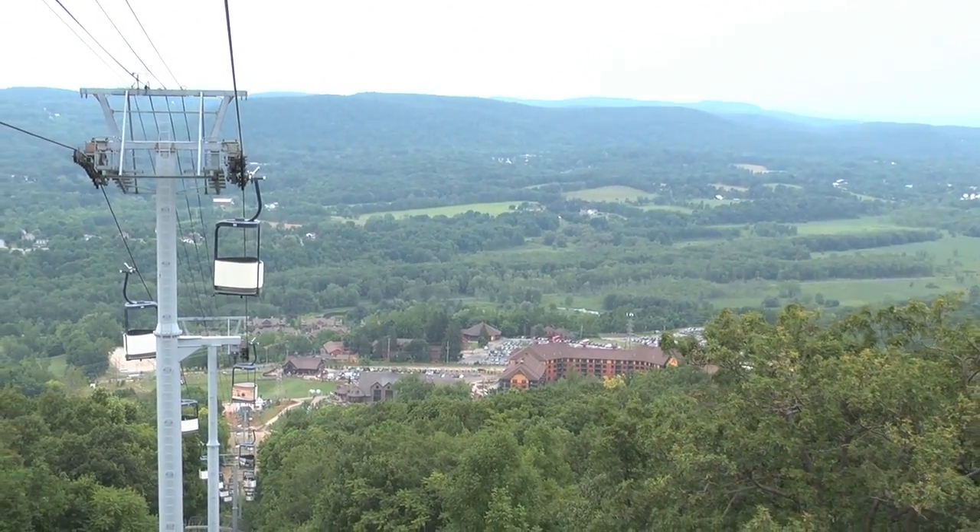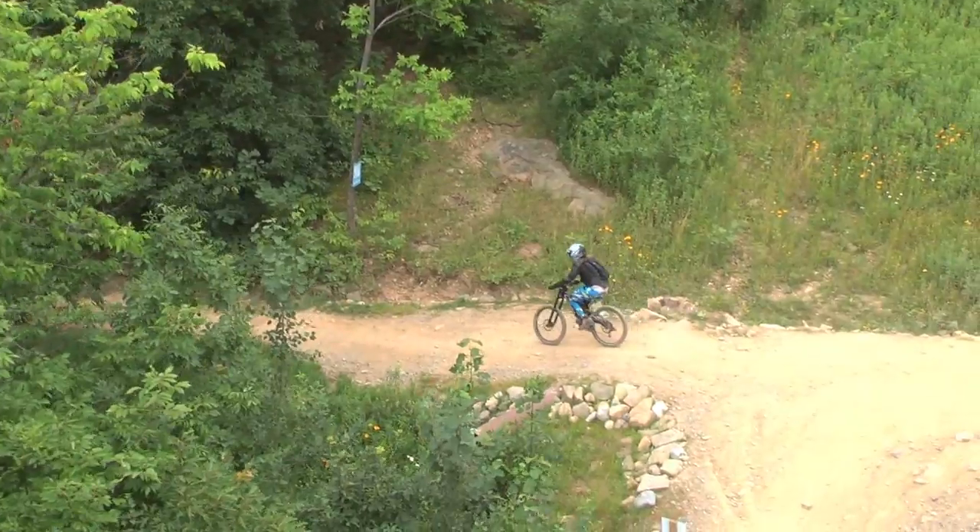The XC trails can be accessed from the Cabriolet with the option to ride back to the base on one of our green or blue downhill trails.